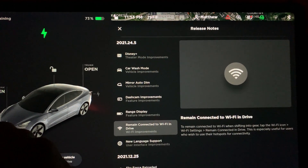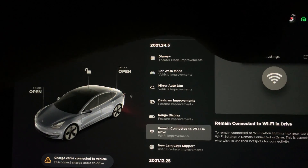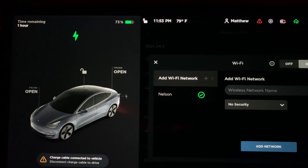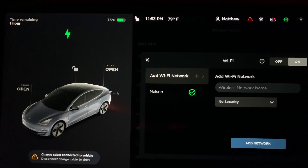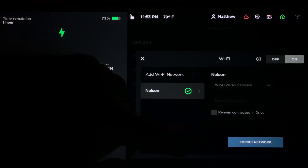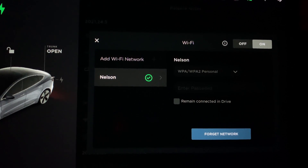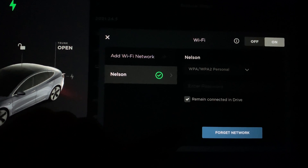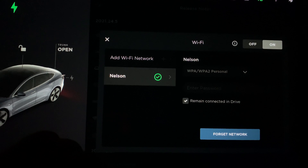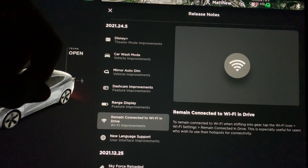Next is a new Wi-Fi feature. Click on the Wi-Fi in the top right of the screen and then click on Wi-Fi settings. I have one Wi-Fi network saved — if you have multiple, choose the one you want to modify. Now you will see a remain connected in drive option. This is useful if you have a cell phone with a Wi-Fi hotspot. You can click this option and while the car is driving you can use the phone's Wi-Fi, which is good for using the web browser on the screen.